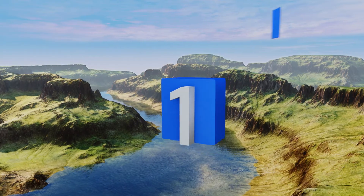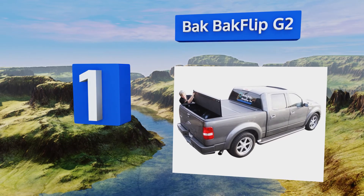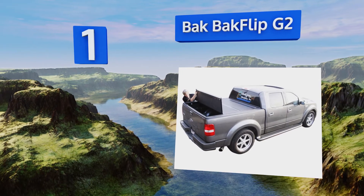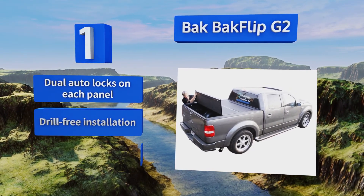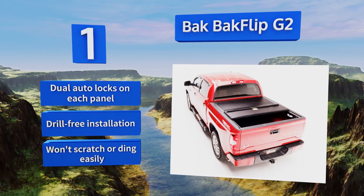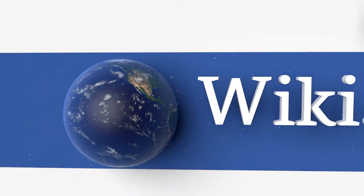Coming in at number one on our list, the panels of the BAKFlip G2 have a sliding construction that allows them to nest together to reveal 100% of the truck bed without having to be removed. It's built from ABS laminate that's UV-protected to resist fading or cracking in the sun. It comes with dual auto locks on each panel, offers a drill-free installation, and won't scratch or ding easily.